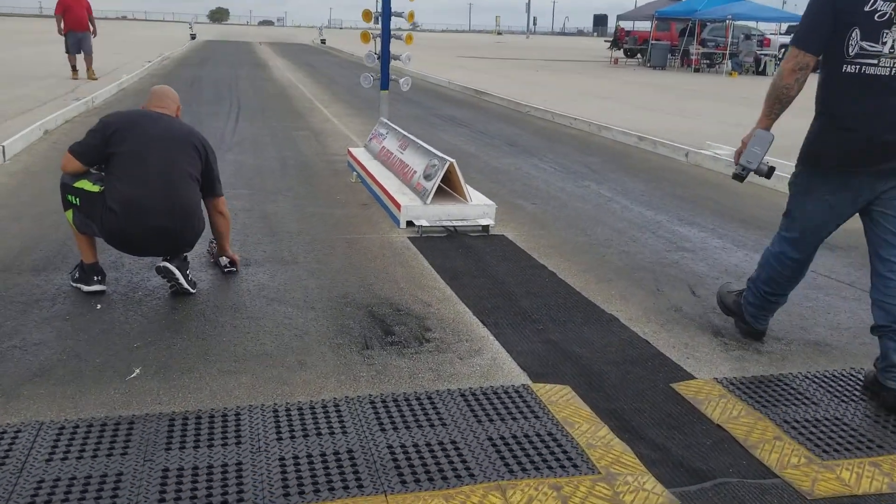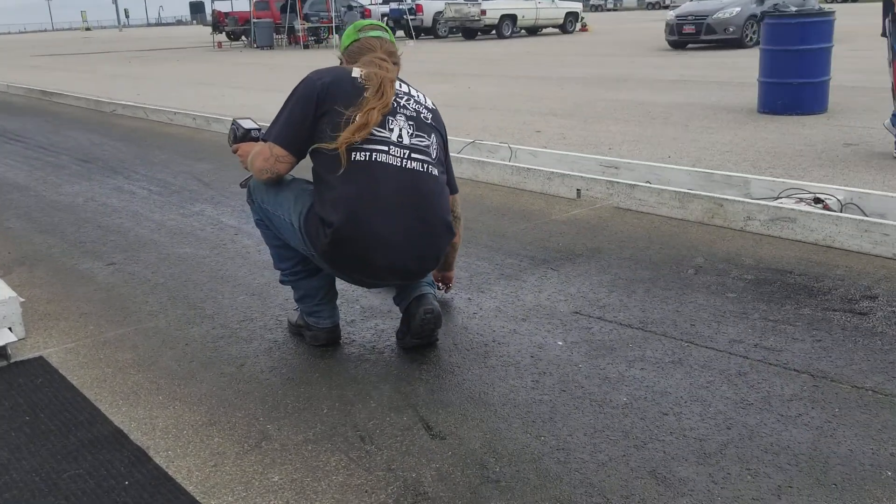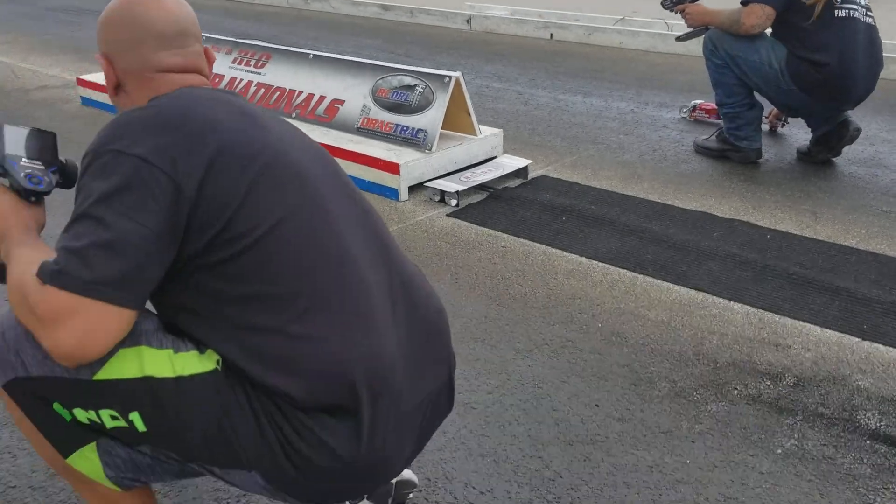All right, so here we go guys. Anybody want to catch this on video? We've got our first side-by-side of the new RC Racing Innovation Black Whittle Bikes.